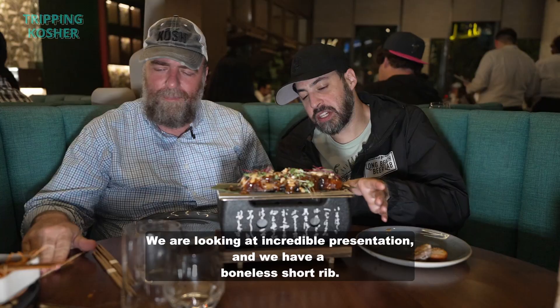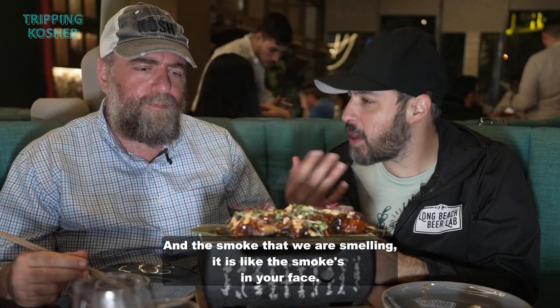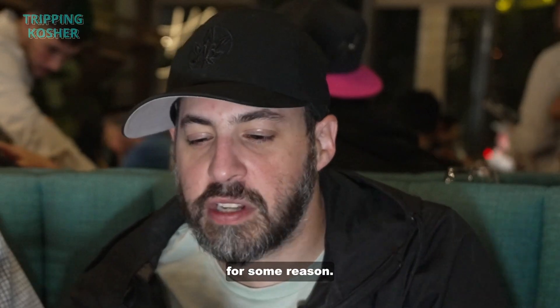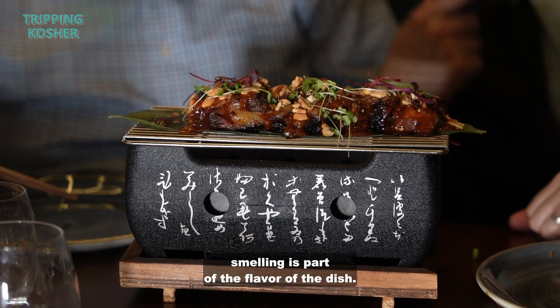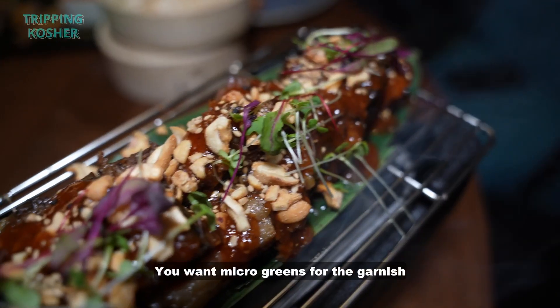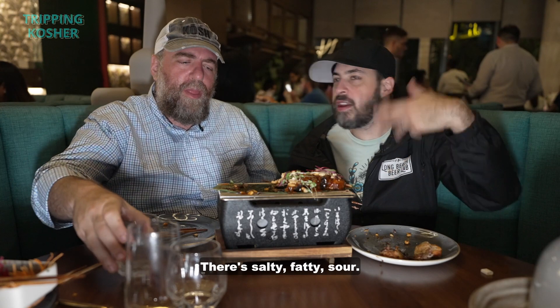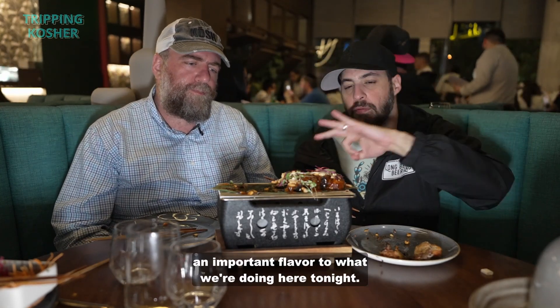We are looking at incredible presentation. We have a boneless short rib, and the smoke that we are smelling is really in your face. That's hella fun. The flavor of the charcoal we're smelling is part of the flavor of the dish — so when you take a bite, you will be inhaling that flavor. You want the nuts for the crunch, the microgreens for the garnish and subtle flavors. They're salty, fatty, sour — so much going on. The aroma of the grill is such an important flavor to what we're doing here tonight.